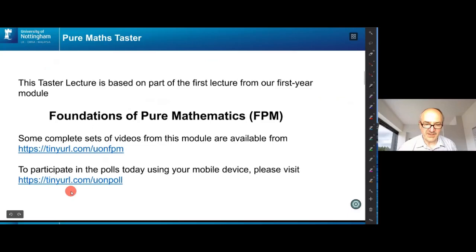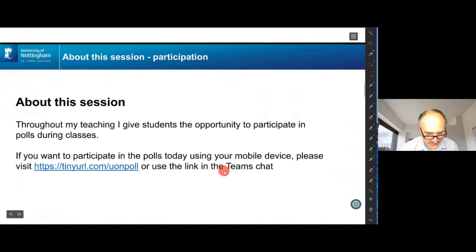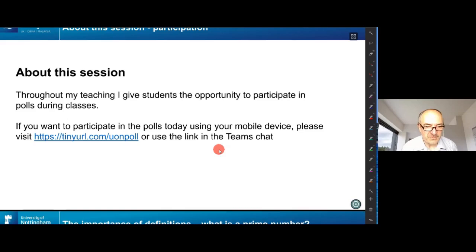There'll be a URL in the chat to participate in the interactive activities today on your mobile device or whatever machine you're using. I do this throughout my teaching — I always make sure to have some interactive questions. It gives me a chance to see how well people are understanding what I'm saying, and it gives people a chance to find out how well they understand and to try and convince their neighbours that they've got it right, which is actually one of the best ways to learn maths.